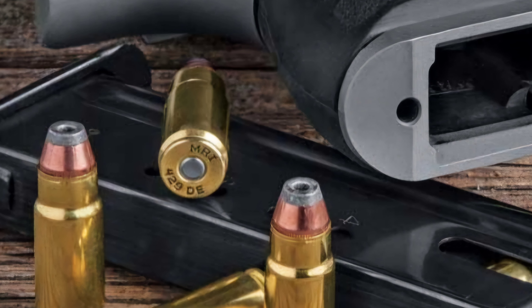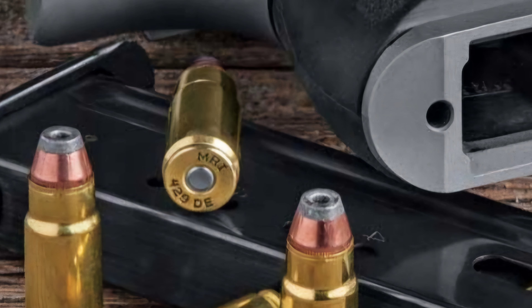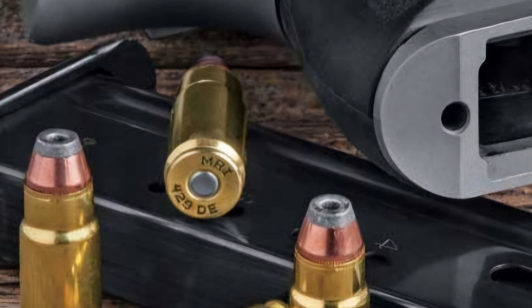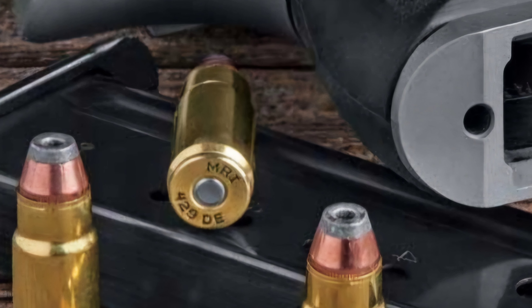The .44 Magnum is quite the potent round — that's just common knowledge. However, for some, what the .44 Magnum has to offer simply isn't enough, and they're left with the question of how can we make the .44 Magnum even more potent than it already is? The answer to that question lies with the humble .50 Action Express casing.